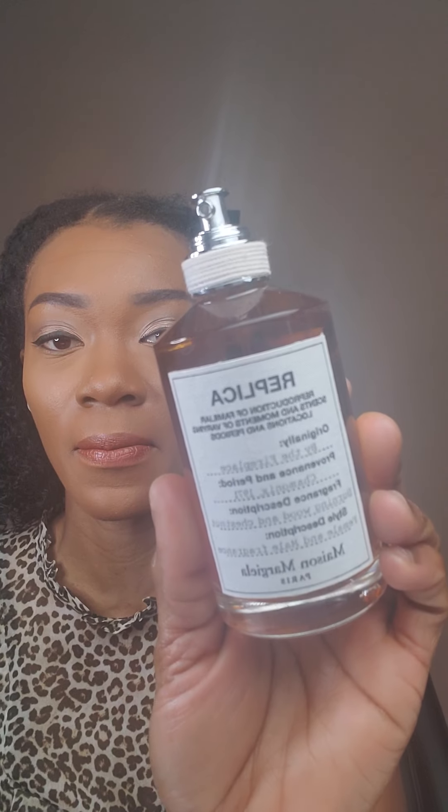The next fragrance — I first saw it, I think, on the Top Notes channel when she was going through her entire fragrance collection. It is none other than Maison Martin Margiela Replica By the Fireplace.